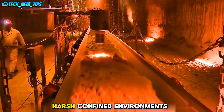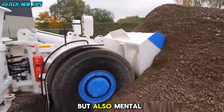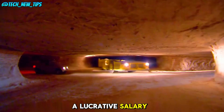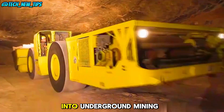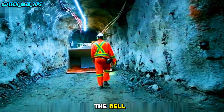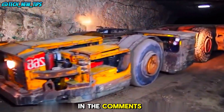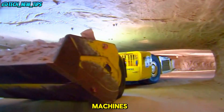Working in these harsh, confined environments requires not only exceptional driving skills, but also mental fortitude. Could you handle it if offered a lucrative salary? Thanks for watching! If you found this deep dive into underground mining fascinating, don't forget to like, subscribe, and hit the bell for more amazing content like this. Let us know in the comments — would you take on the challenge of operating one of these machines?